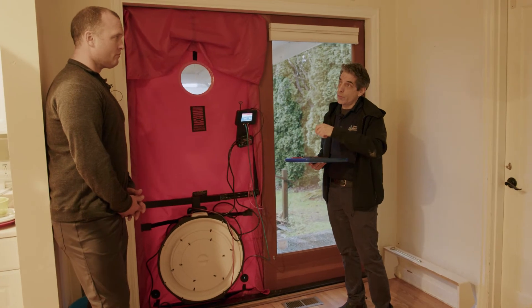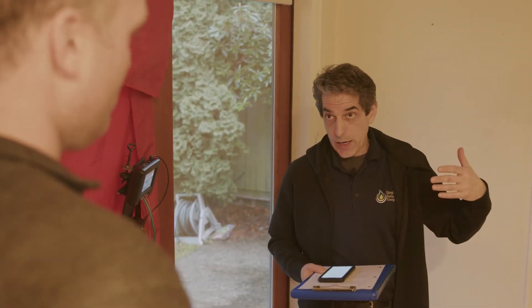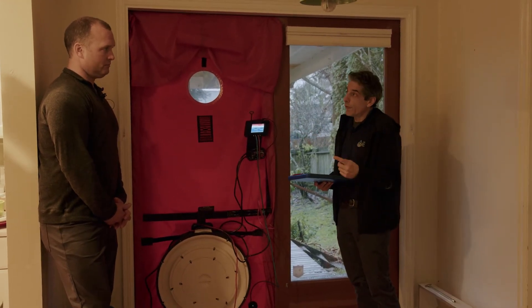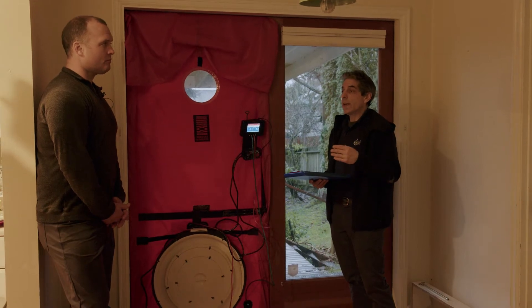We want to get in the Goldilocks zone — not too tight, which would cause condensation, mold growth, insufficient oxygen, and smells not dissipating; but not too much air leakage where we're losing heat or letting warm air in during summer. Using an infrared camera alongside the blower door, we'll actually be able to see where the air leaks are occurring, which will help air sealing teams or weatherization companies seal the house effectively.